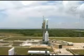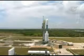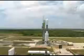10, 9, 8, 7, 6, 5, 4, 3, engine start, 1, 0, and liftoff of the Delta rocket carrying glass — a gamma ray telescope searching for unseen physics in the stars of the galaxies.